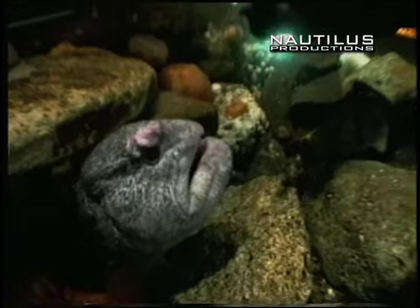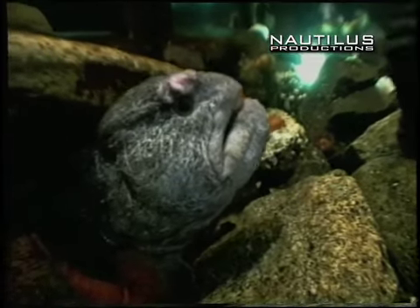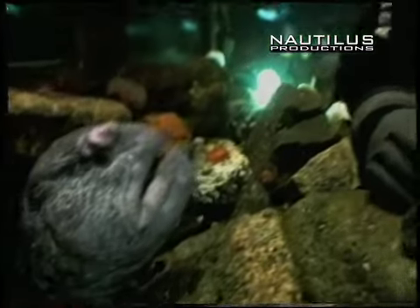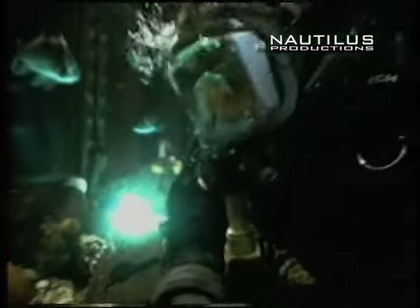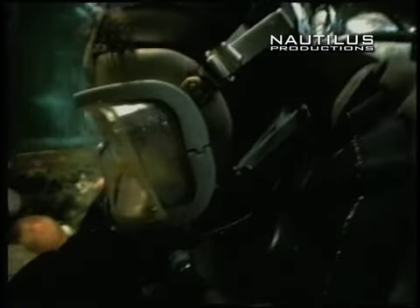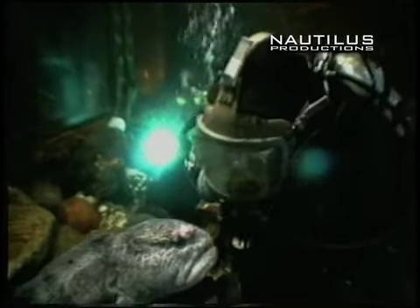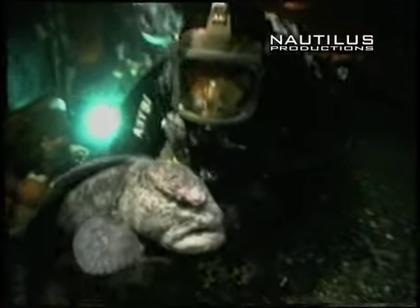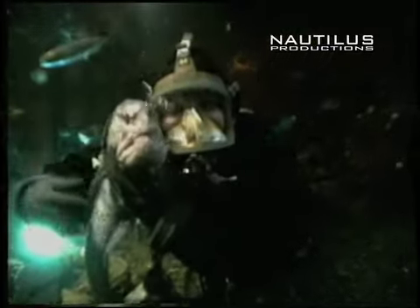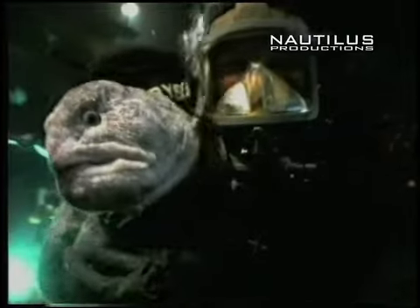Now these scars that you see on the forehead — that's from past domestic disputes. The males are normally the pretty mellow ones in the relationship and the females are the ones that normally set the tone. We do hand feed everything here at the Undersea Gardens, and that ensures that everything's getting well fed and that nobody's sick. Here at the Undersea Gardens these wolves have become my favourites because they're so friendly.